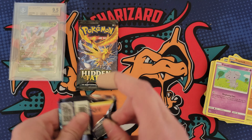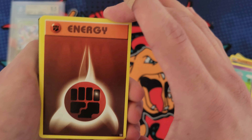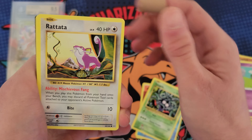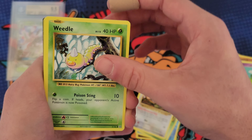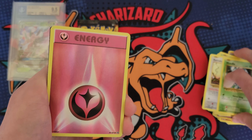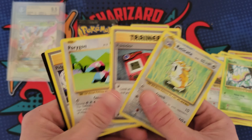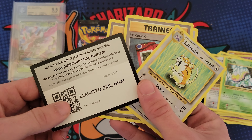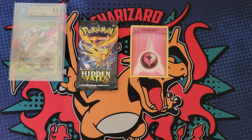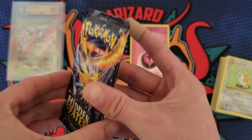Pulling from Evolutions: Energy Star, Tangela, Rattata, Weedle - a pretty good Reverse Holo Fairy Energy and Exeggcute. No secret rares in that pack, which is just fine. Now we have a Hidden Fates pack - it is time to pull a crazy card.